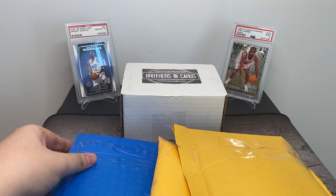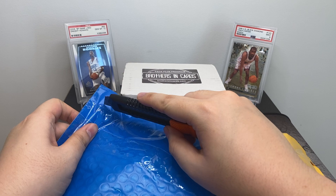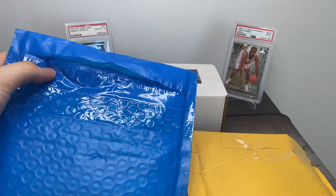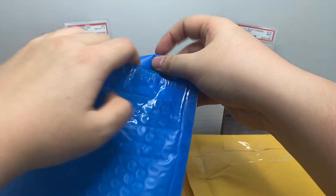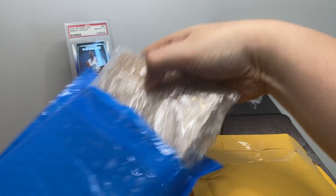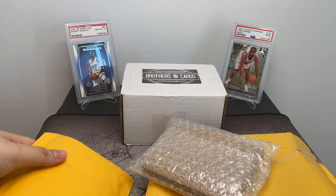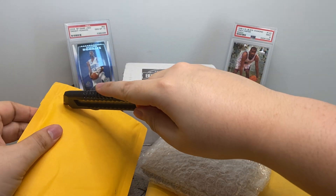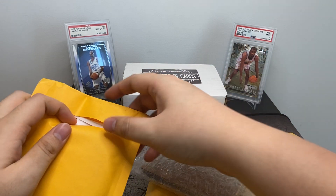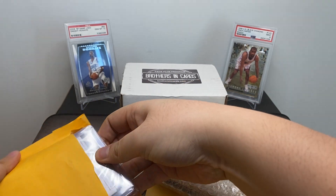Brothers and Cards is a monthly subscription pack. I purchased two of theirs for the month of June. It's about $140 each. They give you the list of which packs you can expect to receive in the mail — I think I got a couple of Optic and Tmall. Value-wise it's more expensive than some of the others like Boombox and Sports Card Direct, but you do get higher end packs, so it's high risk, high reward.